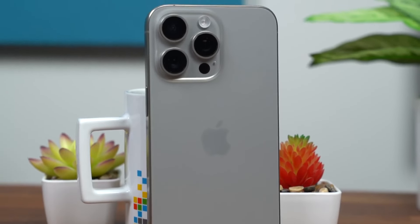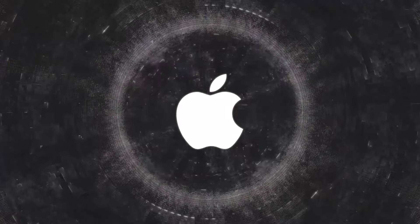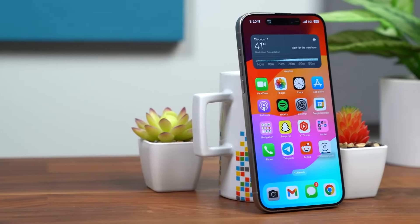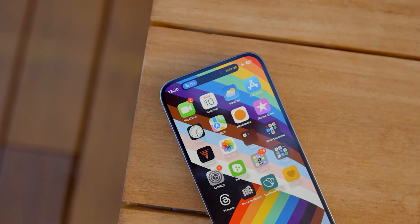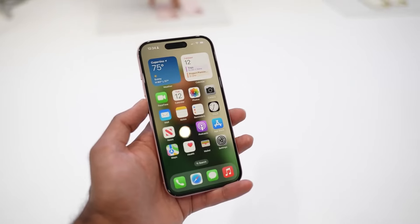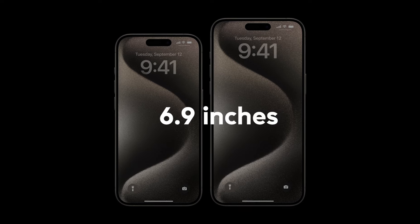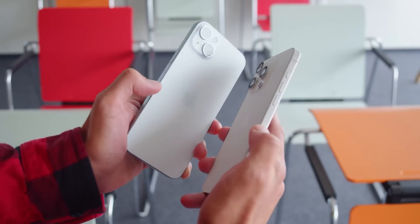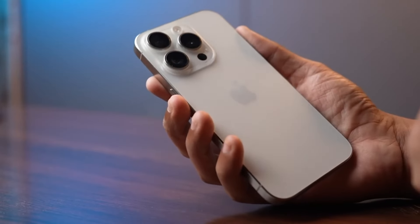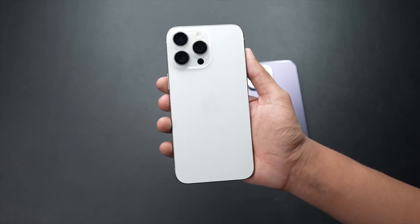We all know that size matters, especially when it comes to our beloved iPhones. The rumors suggest that the Pro models in the iPhone 16 lineup are about to get a serious size upgrade. The iPhone 16 Pro is rumored to rock a massive 6.3-inch display, while the iPhone 16 Pro Max is expected to go even bigger with a whopping 6.9-inch screen. Apple is said to be keeping the thickness of these devices the same as their predecessors, so you won't have to worry about carrying a brick in your pocket.